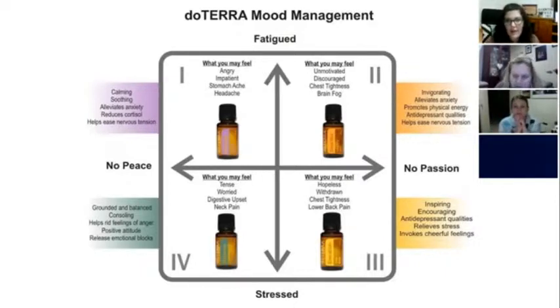In quadrant two, if you're feeling no passion and tired — unmotivated, discouraged, with chest tightness or brain fog — we want to invigorate ourselves. Citrus Bliss invigorating blend is great for that. It alleviates anxious feelings, promotes physical energy, has antidepressant qualities, and helps ease nervous tension. It's got all the citrus oils and vanilla, so it's beautiful. It's also the oil of creativity, so it's really great to diffuse if you're doing art or anything like that.